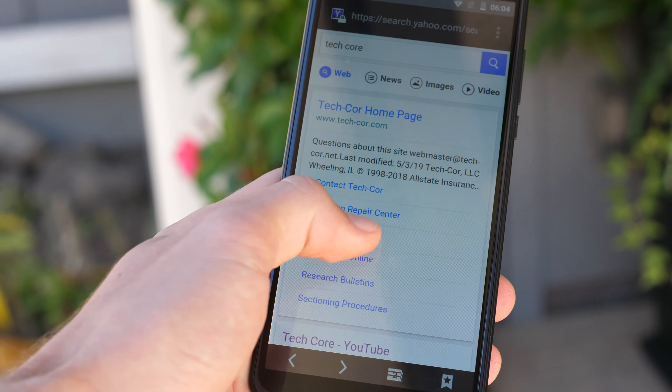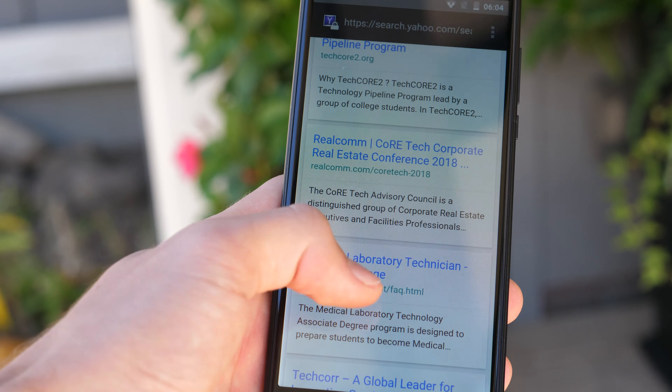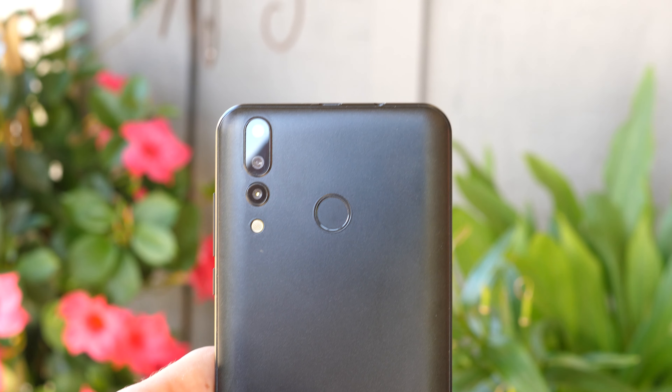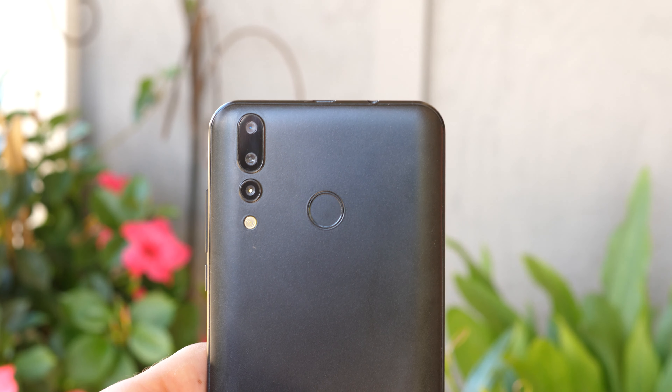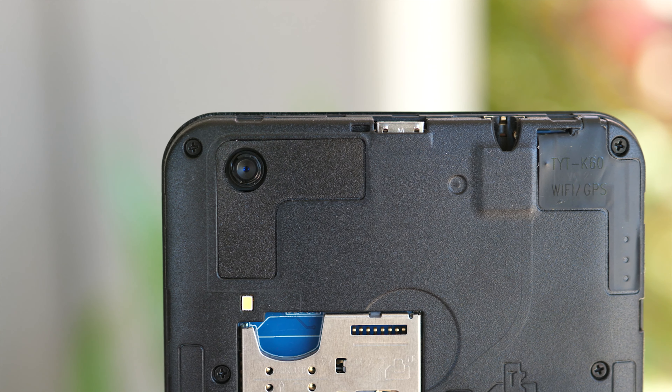I don't understand that thing that hides the navigation buttons, because as soon as you touch anything it just pops right back up. On the back of the phone we get to see more of that wannabe modern flagship look — you see three cameras and it looks cool, but only one of them is real. The real one on top is once again 5 megapixels.